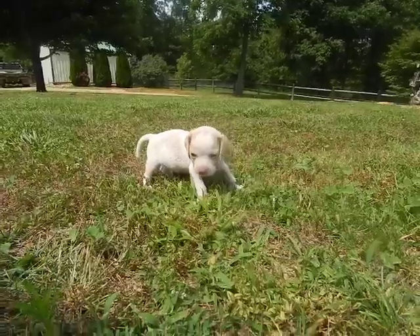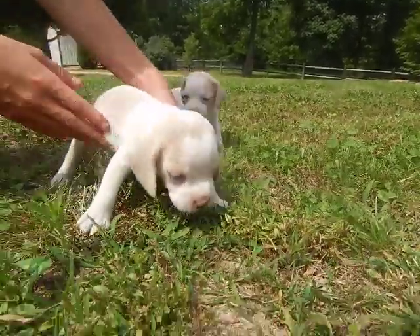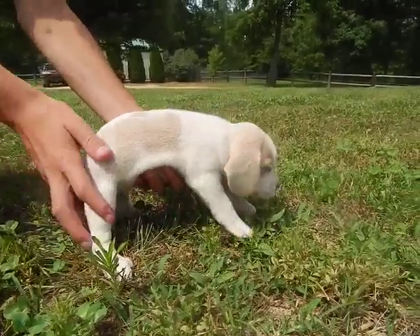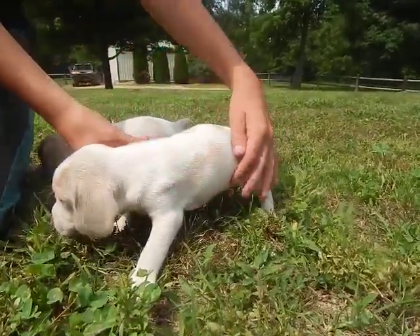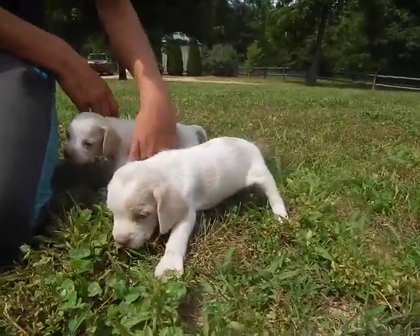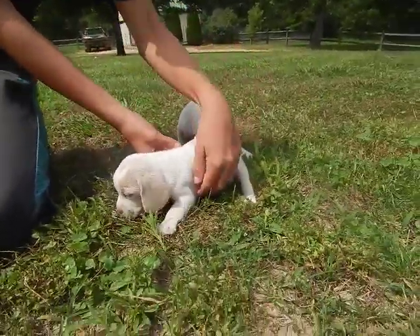Lily. This one's Lily. Okay, move your hand — we can see the spots. All right, the next one.